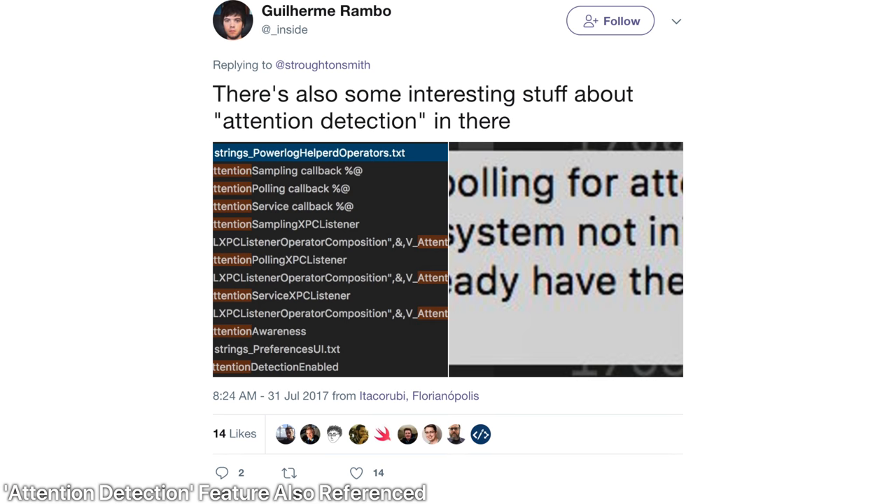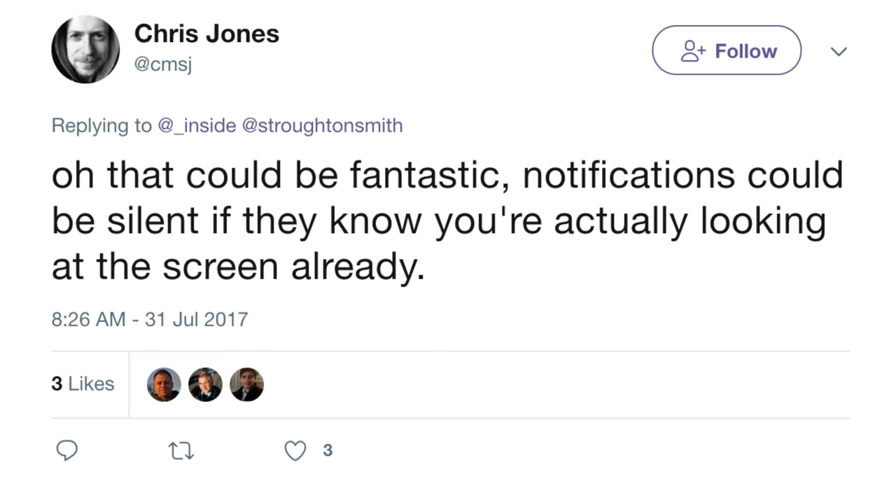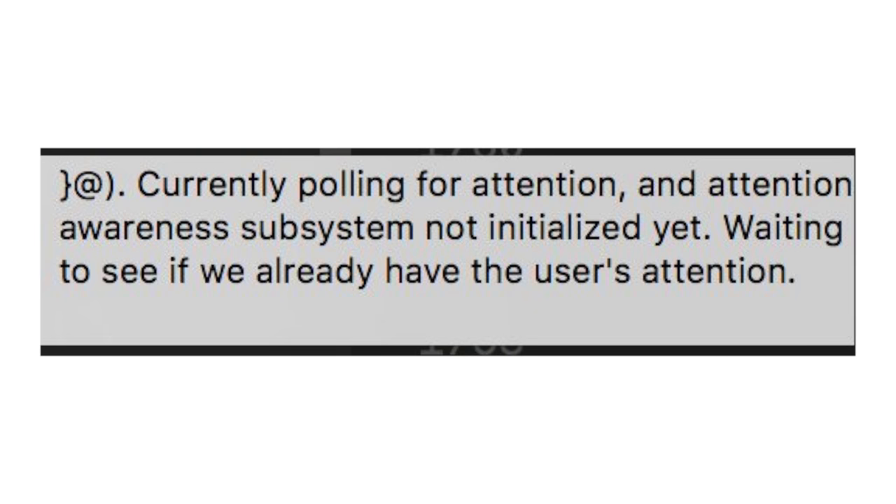Also referenced in the firmware is attention detection — a mysterious feature that could have something to do with your gaze. What if you're looking at your phone and it won't display notifications because it knows you're already looking at it? Or it can tell whether you're looking at it to decide whether to light up the screen? It reminds me of the auto sleep feature we heard about, where setting your phone down gesture-wise puts it to sleep. Apple is really upping the gestures on the iPhone 8, as it'll have no home button, making the traditional home button more obsolete.